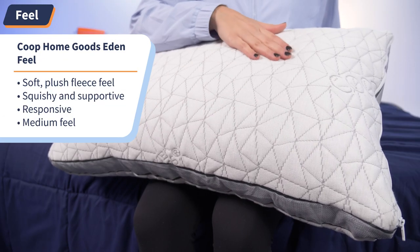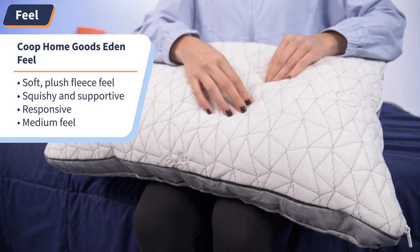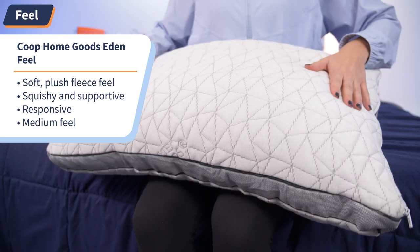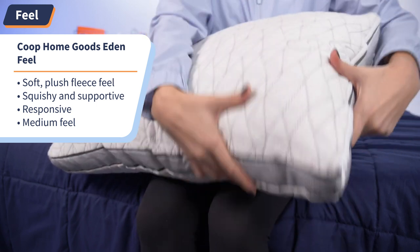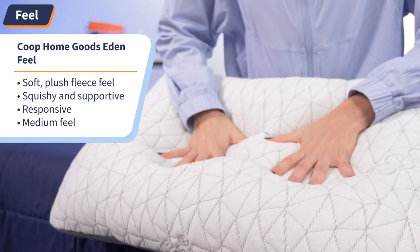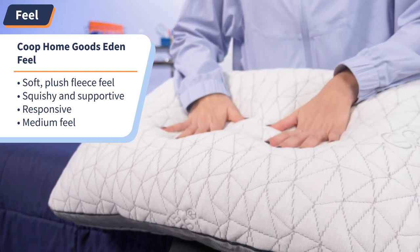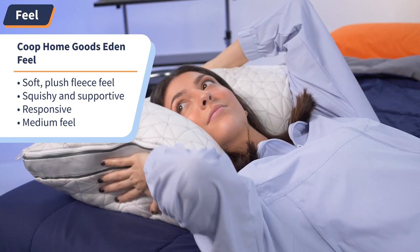Coop did not come to play with the Eden Pillow's feel. Starting with the cover, it has a soft plush fleece feel — just like the inside of a brand new sweatshirt — and it's comfortable enough to sleep directly on without a pillowcase. Going into the overall feel, down alternative pillows mimic down with their soft and fluffy composition. With the Eden, you get that squishy feel as well as the supportive comfort of memory foam. This pillow is bouncy and responsive — when you apply pressure, you sink right into it, but it doesn't leave an impression like a block of memory foam would. Bottom line: this pillow gives your head a hug. You'll feel conformed to wherever you move on the pillow surface.